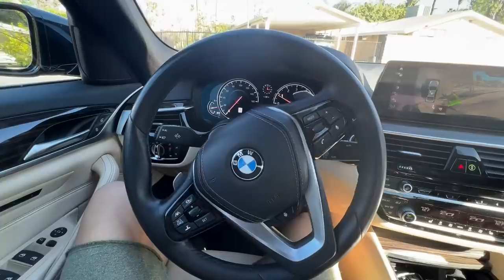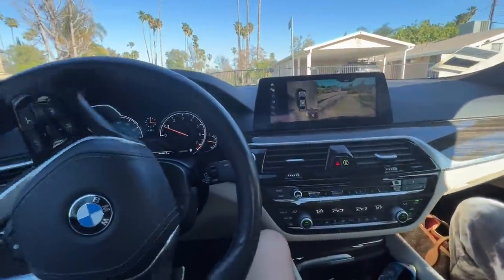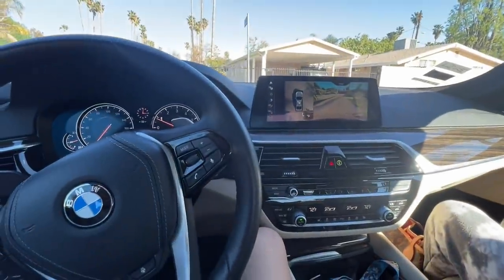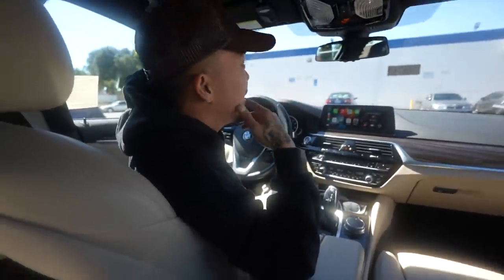This thing is parking itself, bro. I swear to God, I'm not doing anything. That's crazy — this is wicked. It's cool, it's a vibe. What do you think? I mean, I'm messing with it. Yeah, it's cool, nice little vibe.